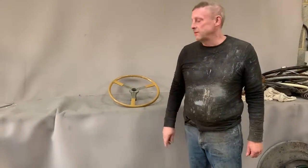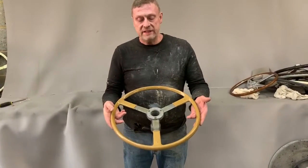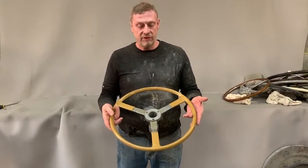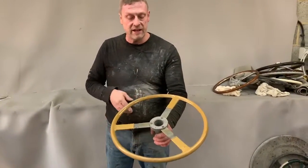Paul from Steering Wheel Restoration. Here we have an MG steering wheel, off an MG TC — this is an export model TC steering wheel. We've retained the original spokes and boss, and the customer particularly asked us not to clean them up.